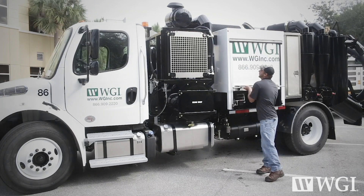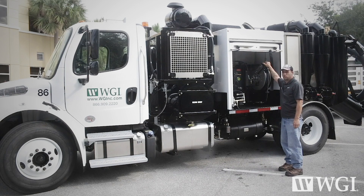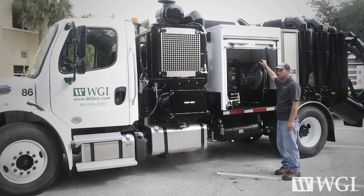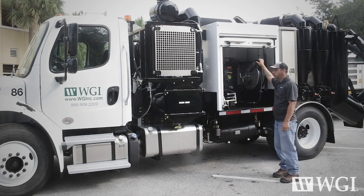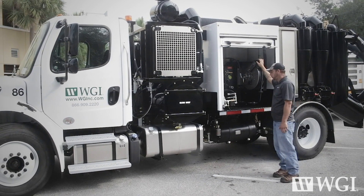Right here we've got roll-up doors and 2,500 psi water, so we can hydro excavate as well as air excavate. We can also drop it down to 500 psi to clean these vehicles.